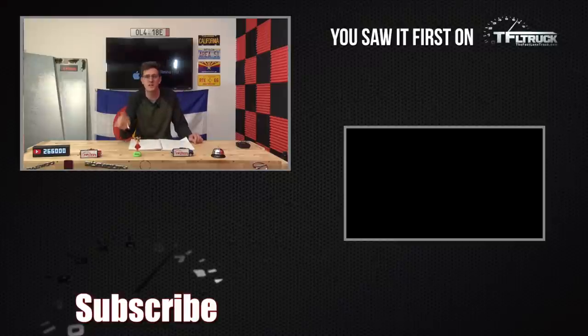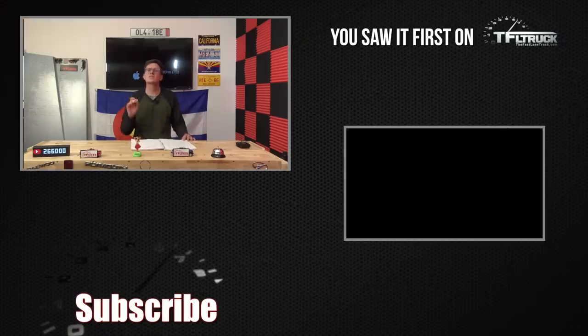As always, this has been Tommy with the Fast Lane Classics. Head over to TFL Classics for the latest and greatest in Land Rover Discovery reviews.